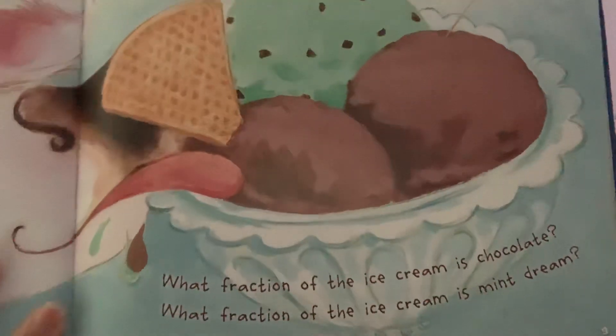One whole cow was eating ice cream. Two scoops of chocolate and a third of mint cream. What fraction of the ice cream is chocolate? What fraction of the ice cream is mint cream?